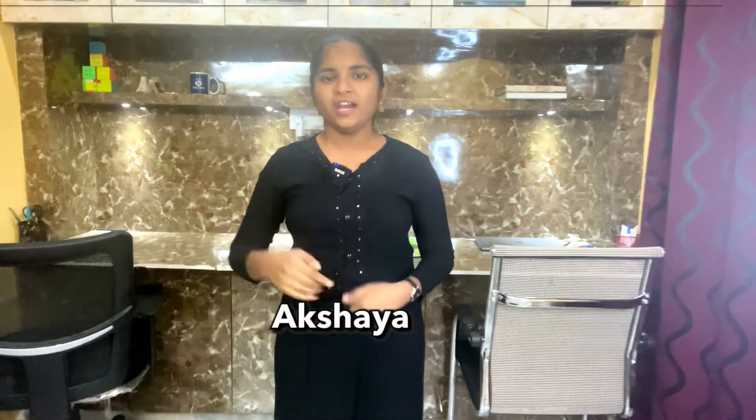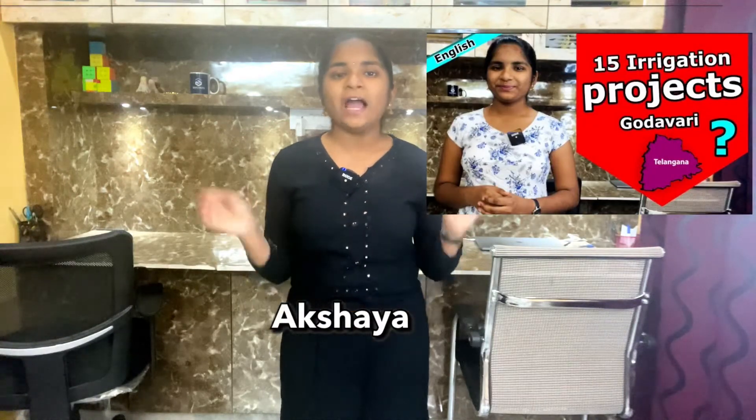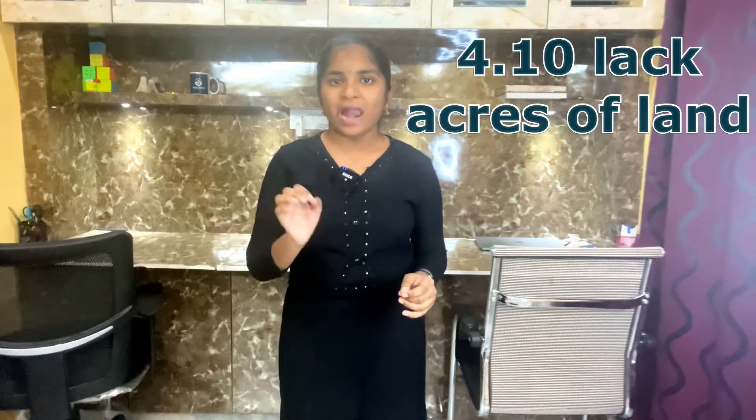Hi friends, my name is Akshia. In the previous video I talked about the existing irrigation projects of Godavari River Basin. Today I am going to talk about the existing irrigation projects of Krishna River Basin. First one: Mahatma Gandhi Kalvakurti Lift Irrigation Project. Through this project, 4.10 lakh acres of land can be irrigated and it also provides safe drinking water facility to the chronically drought-prone areas in Mahbub Nagar district.